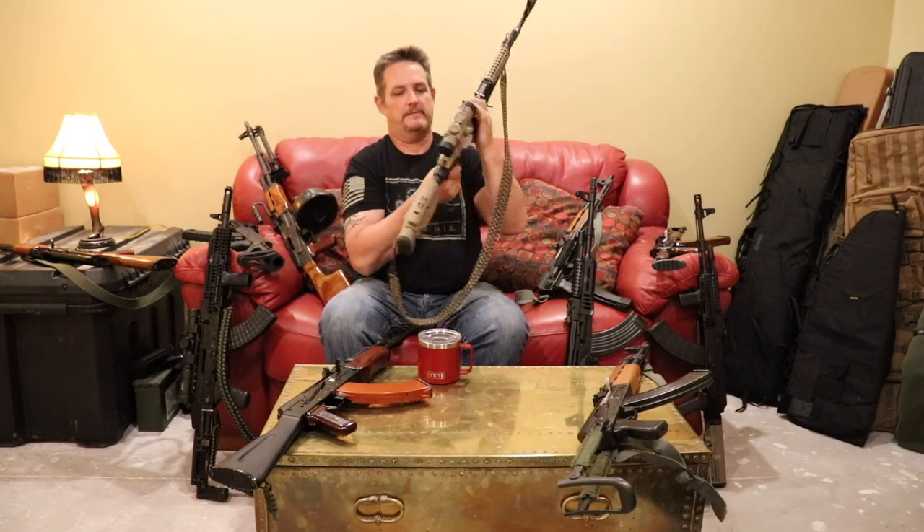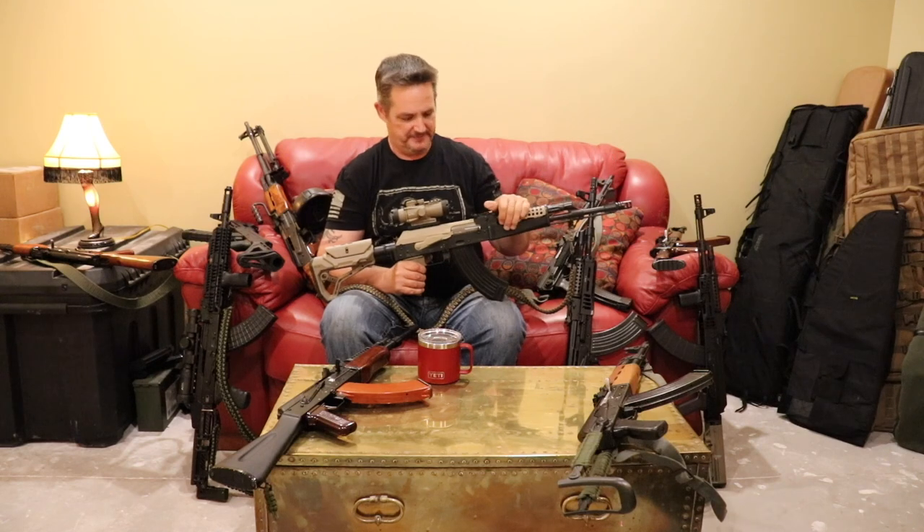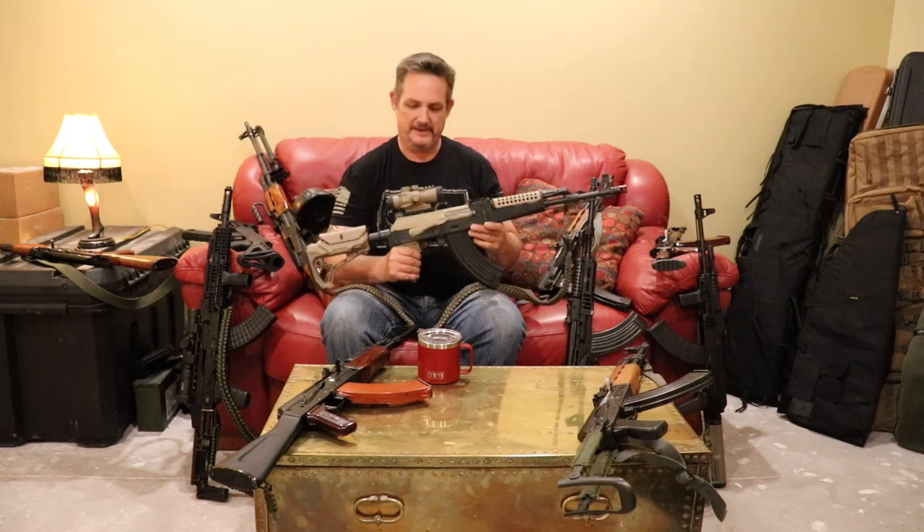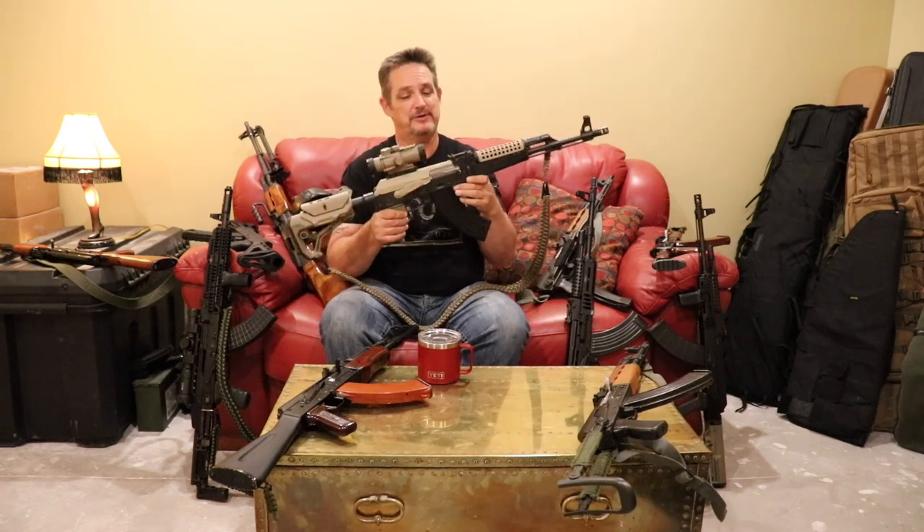Yugoslavian barrels are not chrome-lined, so if that's a big deal to you, you may want to look elsewhere. But it's a nice mid-level rifle. These are no longer imported by Century — they're now imported by Zastava USA — and the price is going up. You can still find them new at some shops; I just saw two brand new in the box listed for $650 apiece, which is a great deal. The average is probably more like $700 to $750.